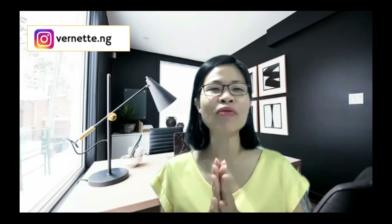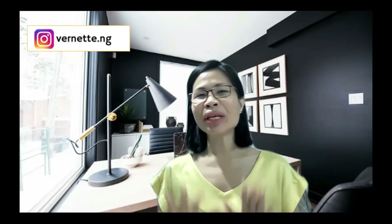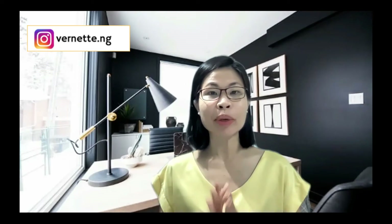If you have been following me, you know that I have been sharing a lot of e-commerce sales tips that included increased e-commerce sales, where to grow e-commerce sales, and how to increase sales per order. And for today, I will be sharing three top tips of how to convince customers to buy more in a Shopee context. So please stay till the end of today's session because each of the tips will definitely bring you more sales for sure.